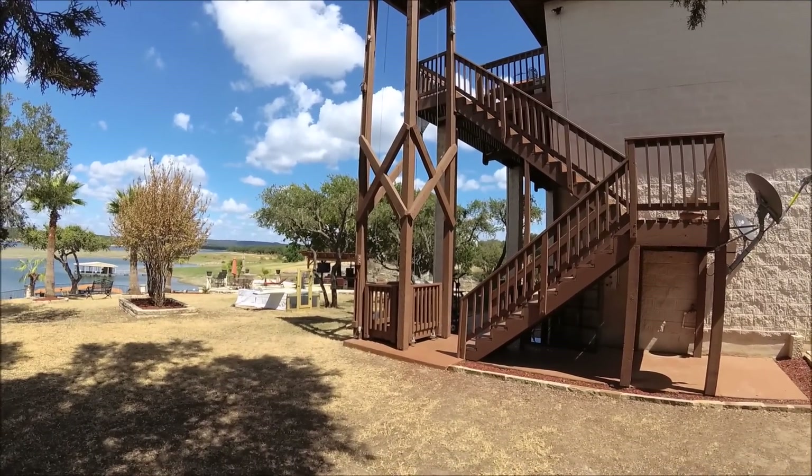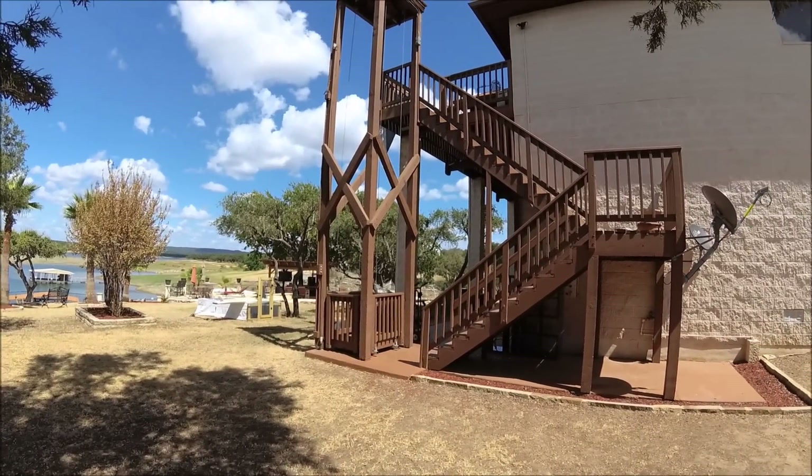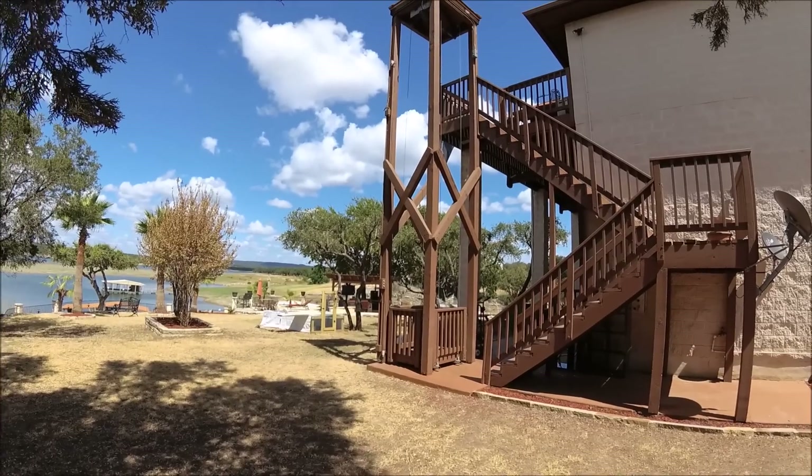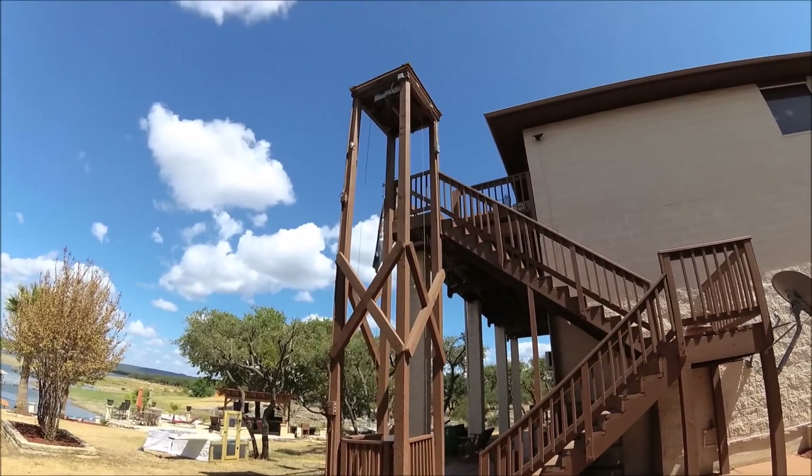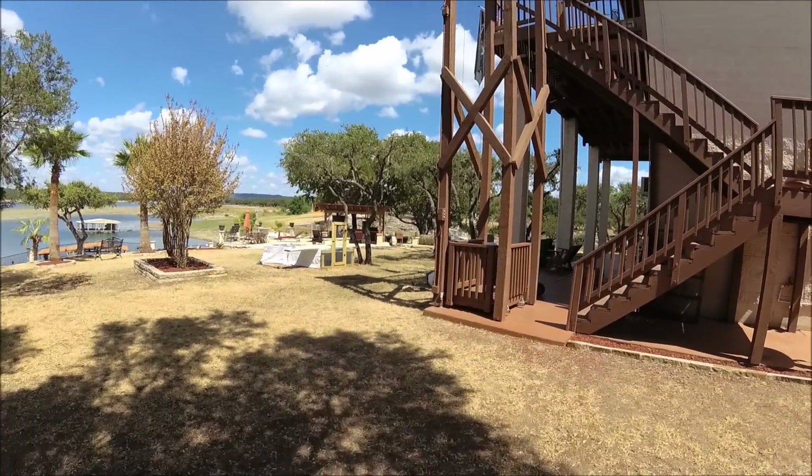You could load a bunch of stuff on it, hit the up button. By the time you went back to the car, got something, and went up the stairs, it would be all the way up there. Very unique setup — just thought I'd show you guys.